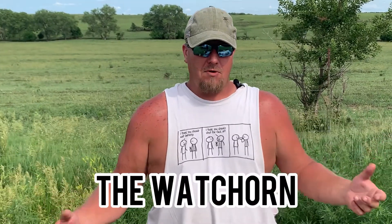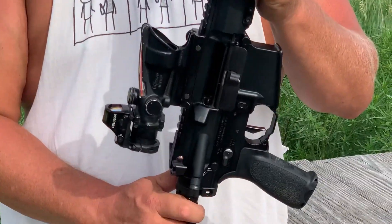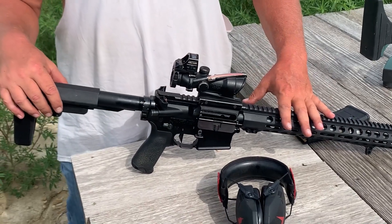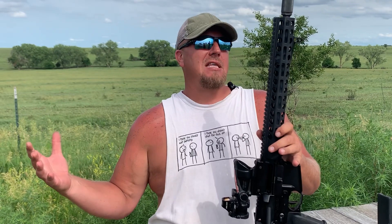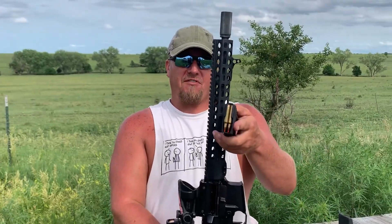Well hello boys and girls, welcome back to the Watch Horn. Today we're going to talk about some nonsense, really. You might remember this upper from the rare breed videos on a completely different lower. Before we put it on the rare breed, it had roughly 5,000 rounds on it — maybe closer to 4,500. Then we ran over that with the rare breed, so we know it's got ballpark 10,000 rounds on it right now. Before all that, the ammo it liked best was 55 grain Hornady V-Max and it only shot about one and a half MOA.